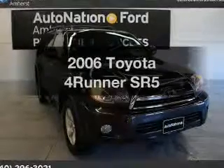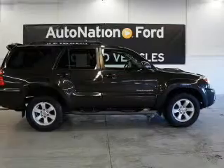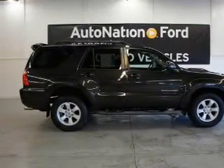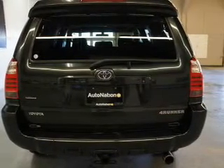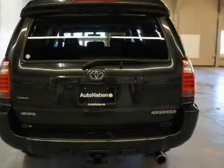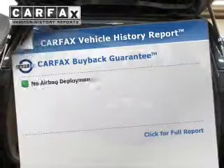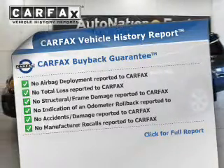Imagine yourself in this 2006 Toyota 4Runner. Travel the roads in style and comfort in this great vehicle. The powertrain includes four-wheel drive with a reliable six-cylinder engine that responds smoothly to its five-speed automatic transmission. Anti-lock brakes help to bring your vehicle to a safe stop. Know the history on this ride and greatly reduce your buying risk with the included Carfax Vehicle History Report.